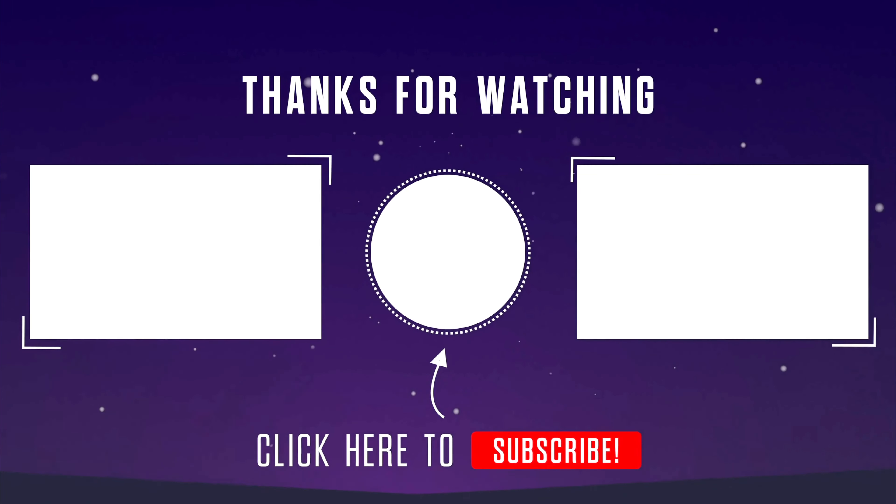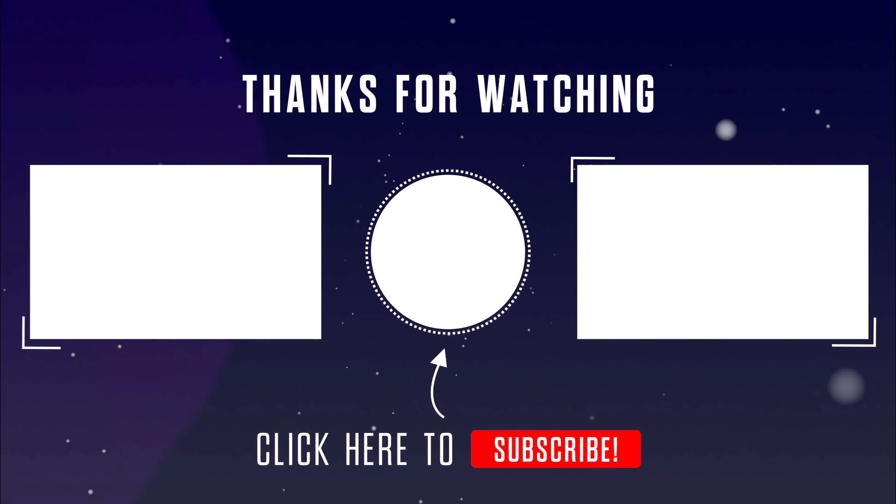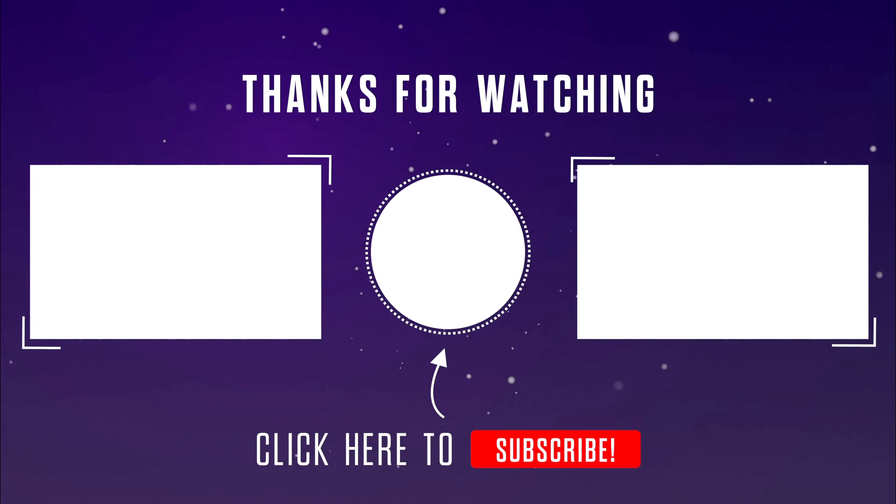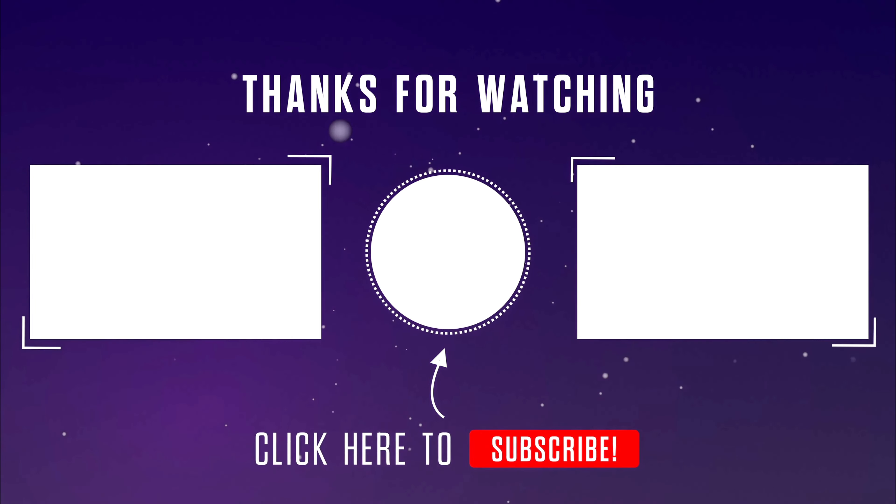Hope you guys liked this video. Press that like button if you enjoyed it and don't forget to subscribe. I'll see you all in the next one, bye!